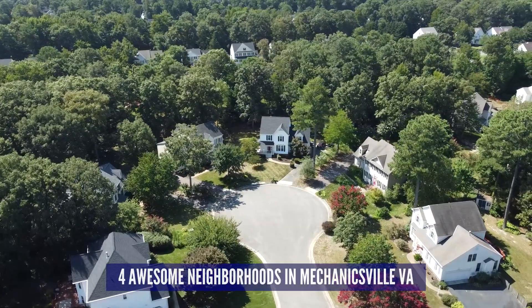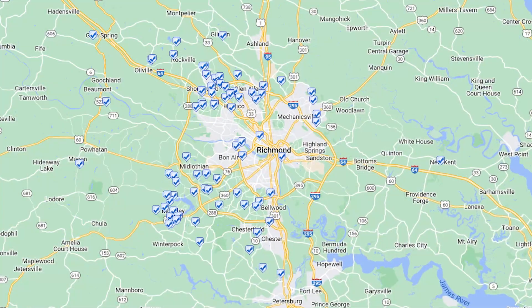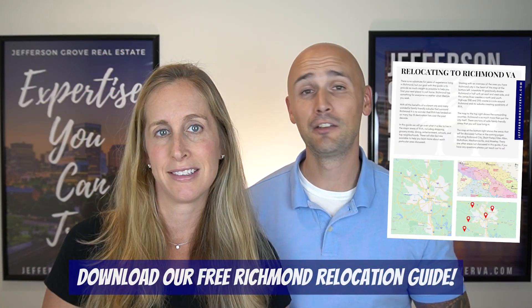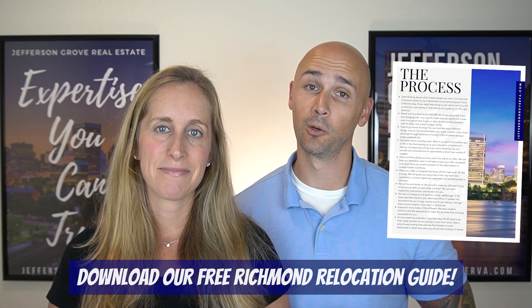Be sure to watch this whole video. I'm Taylor Jefferson and I'm Sarah Jefferson — we own and operate Jefferson Grove Real Estate. While some realtors dabble in relocation, we live and breathe it. We've helped families from all over the world relocate to Richmond, and if you're thinking about doing the same, be sure to download our free Richmond relocation guide — full of useful information about Richmond and the surrounding areas. The link is in the comments below.